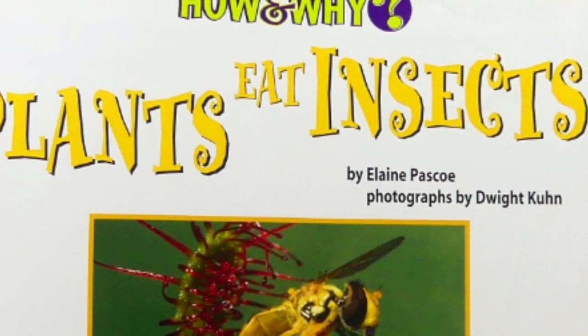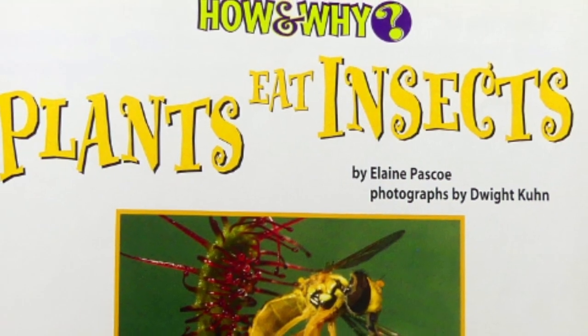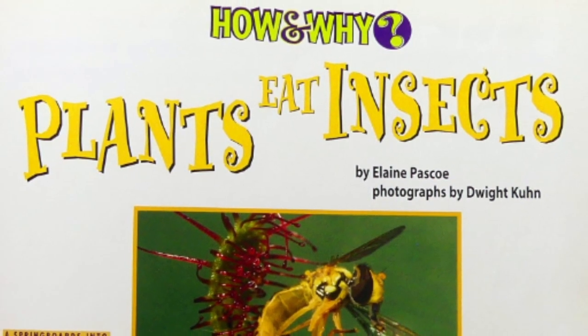How and Why Plants Eat Insects by Elaine Pascoe, photographs by Dwight Kuhn.